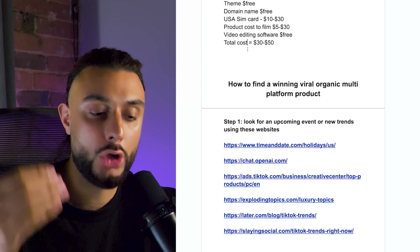Step one is looking for upcoming events or new trends using these websites. I've given you a list in the free cheat sheet. You need to combine all of these websites together to give you a conclusive answer — not one website alone gives you a concrete answer. This can take a day or two to come up with a solid product idea based on the latest trend, so don't rush this section.